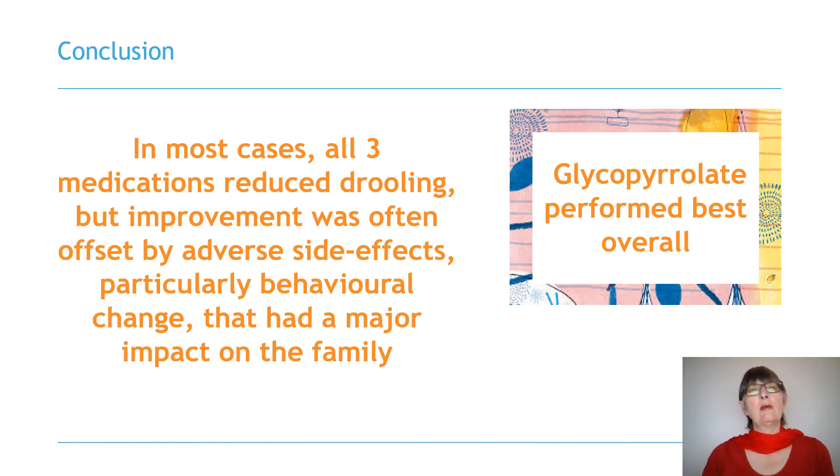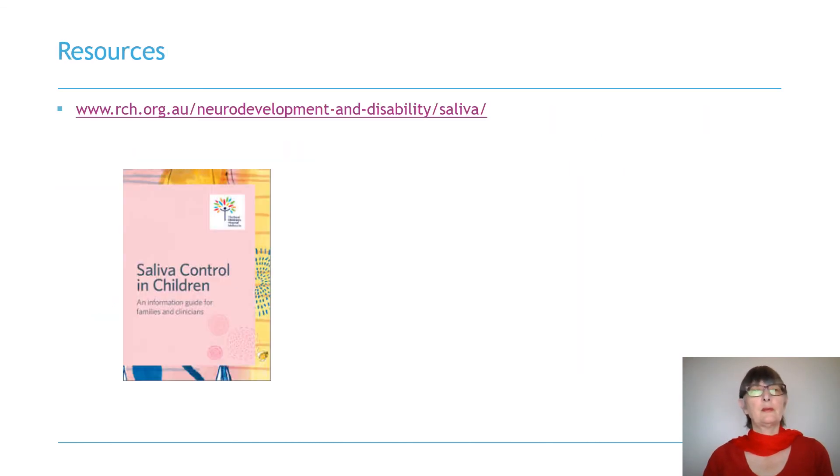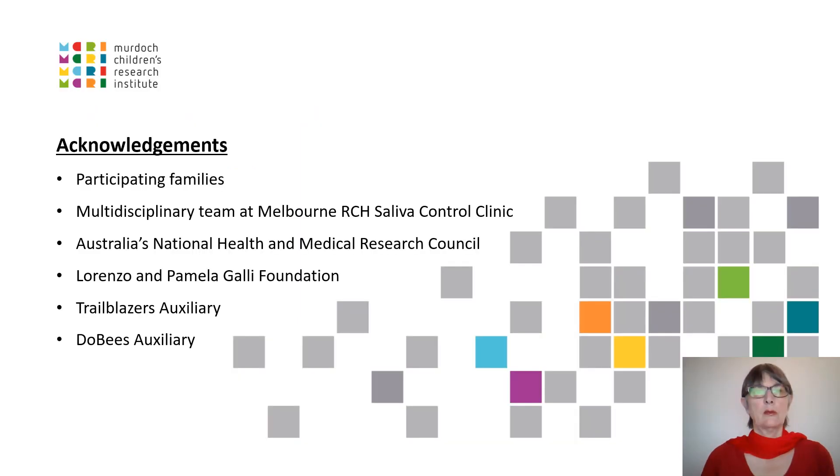Based on our data, we recommend glycopyrrolate over benzhexol as first-line treatment. For those that are interested, an information guide on saliva control in children for both families and clinicians is available at the web address shown. We would like to extend our thanks to the participating families and the members of the multidisciplinary team at the Melbourne Royal Children's Hospital Saliva Control Clinic.